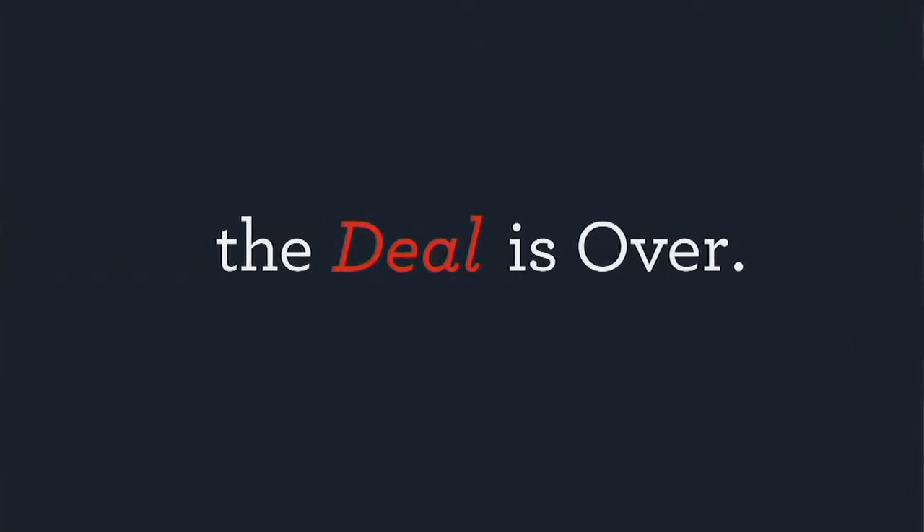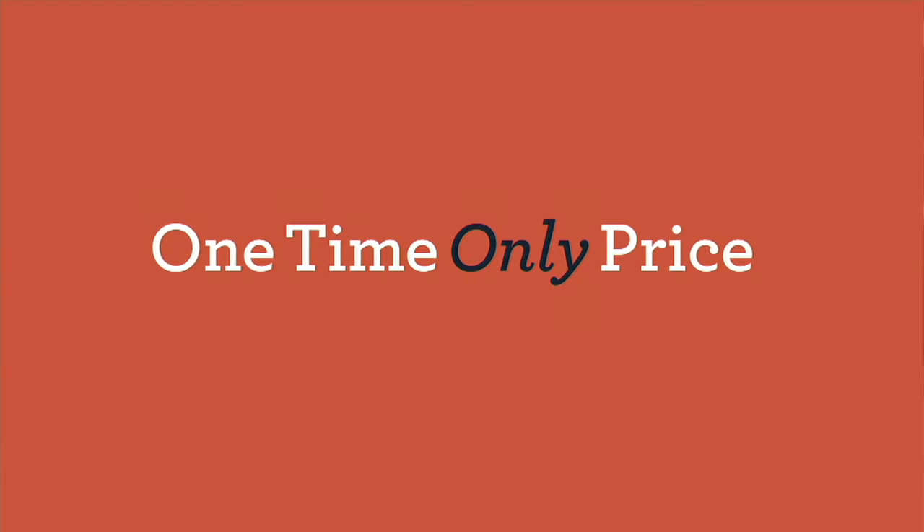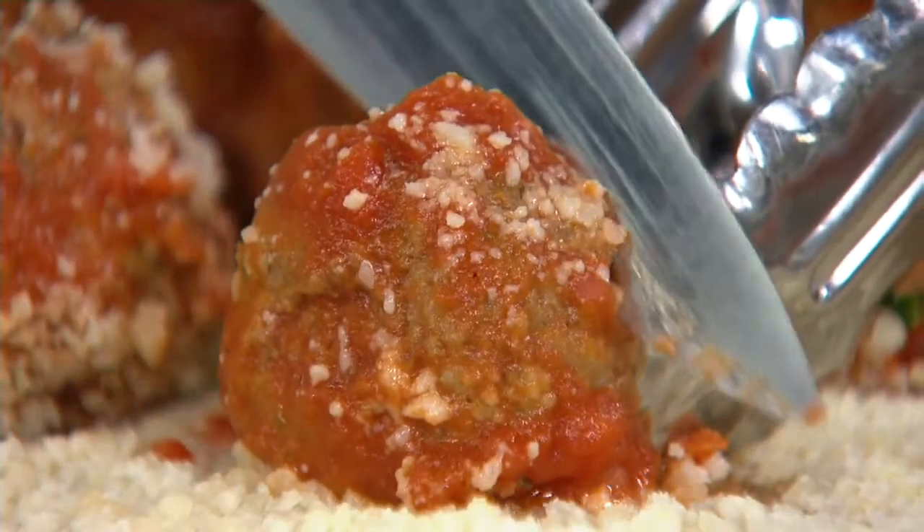Good to see you as always. Already 100 of you have dialed in for Mama Mancini meatballs. And tonight for the first time, we're packaging these in one-pound bags.